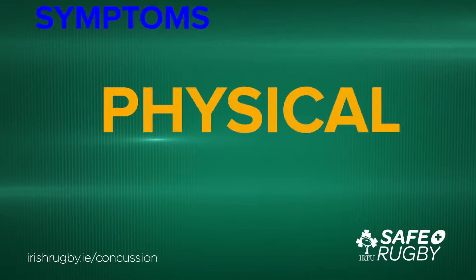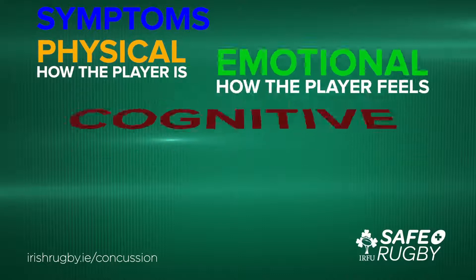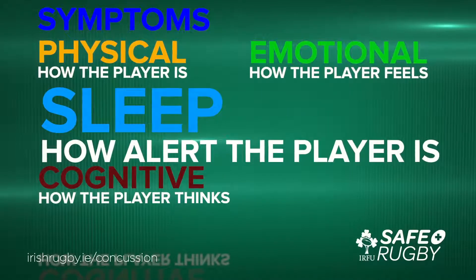Symptoms a player may complain of off the field can be divided into four categories: physical — how the player is; emotional — how the player feels; cognitive — how the player thinks; and sleep — how alert the player is.